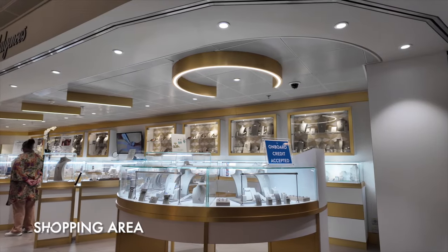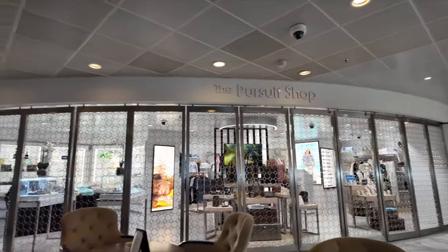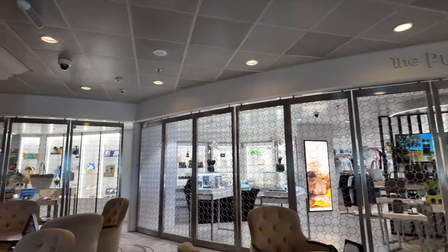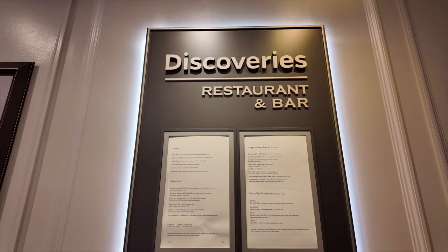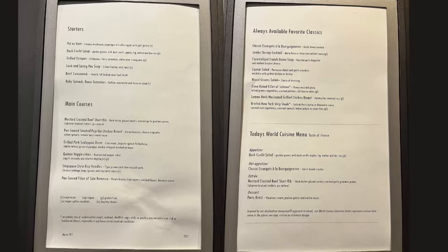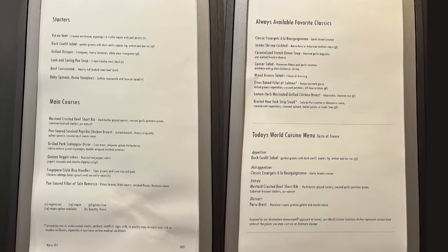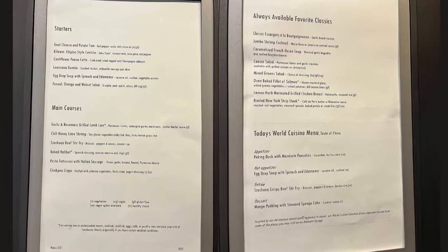The shops on Azamara Pursuit offer passengers the opportunity to browse a selection of jewellery, clothes and accessories. Pop-up sales are also available on certain days — keep an eye on the daily programme to see when these are. Past the Mosaic Cafe, you'll find the Discoveries Restaurant. This is the main dining room on Azamara Pursuit. We found it really handy to take a look at the menu displayed outside before dinner each day to help us decide if we wanted to eat there.